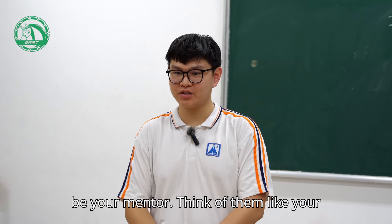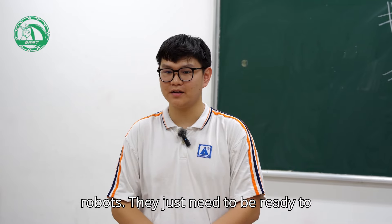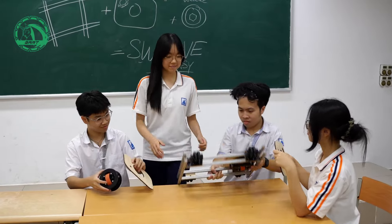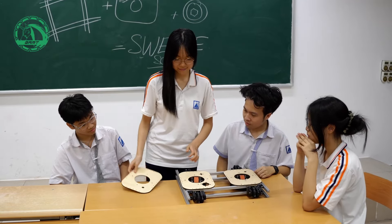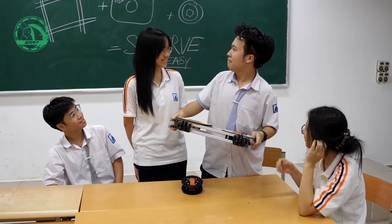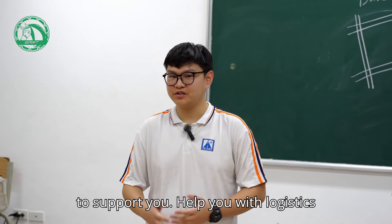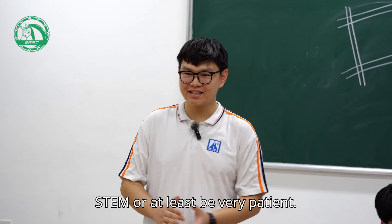You need a coach — an adult who can be your mentor. Think of them like your team's Gandalf, except they don't necessarily need to know anything about robots. They just need to be ready to learn. What's important is that they are there to support you, help you with logistics, and maybe even learn robotics with you. Quick tip: find someone passionate about STEM, or at least be very patient.